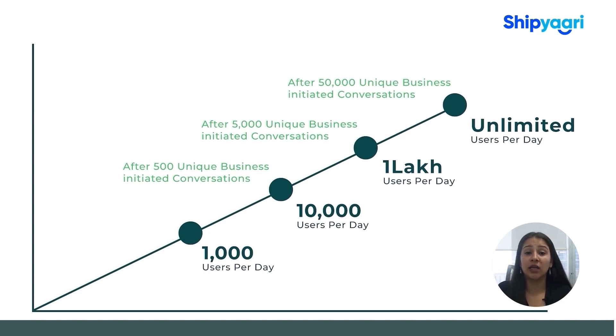Similarly, if you broadcast a message to 5000 users over a period of seven days after getting access to 10,000 messages a day, you can get a limit of 1 lakh messages per day within 24 hours. Finally, to get unlimited messages a day, you need to broadcast a message to 50,000 users within seven days.